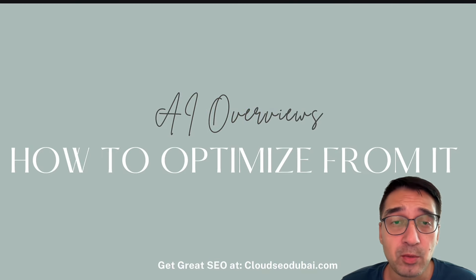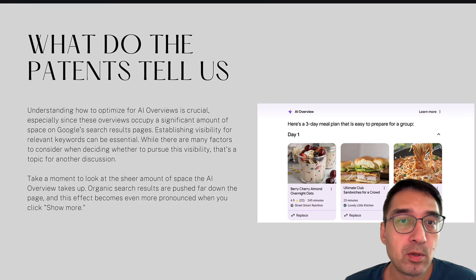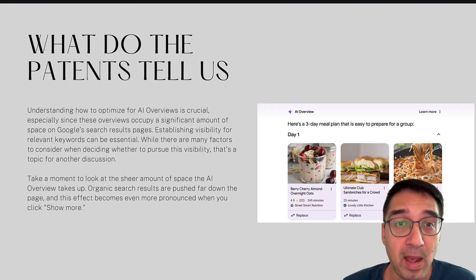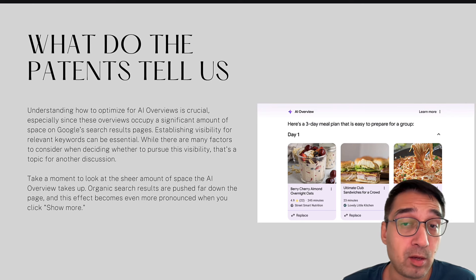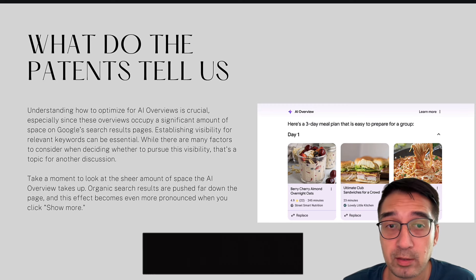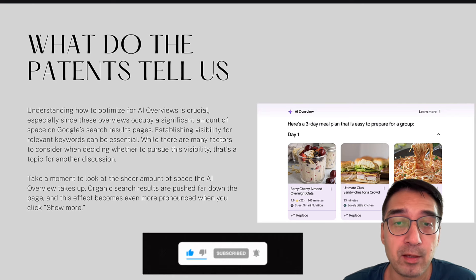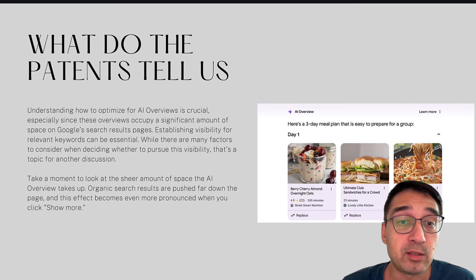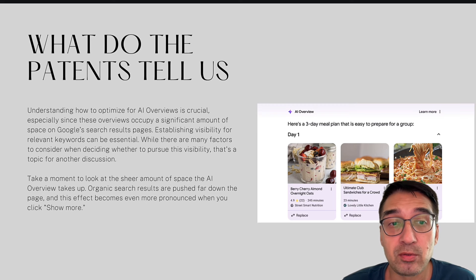This is a video about how to optimize your content for AIO reviews, mainly based on the patent I've read — and it's an extensive patent. It goes through a lot of what AIO reviews examines before it becomes part of an overview. As you know, it takes up around 20 to 25% of real estate on the first page of Google search, and it especially shows up for businesses in the YMYL niche.